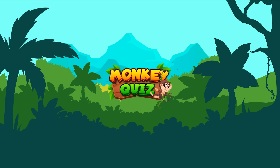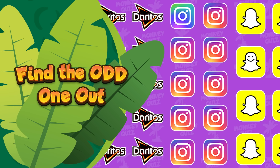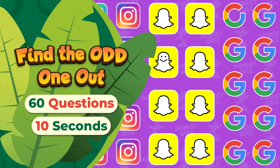Hi there, and thank you for visiting Monkey Quiz! Can you beat today's task with Coco? Locating the odd logo among the others! Let's test your observation skills with 60 ultimate levels!